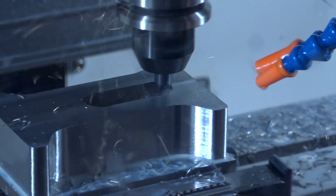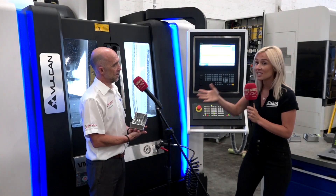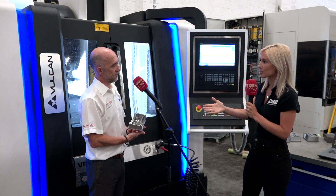The machine was designed and built to suit all applications. Generally with aluminium you need high spindle speed, and with steels you need high power, so we've generated this machine to accomplish both. We have a 12,000 rpm spindle, 23 bar through-spindle coolant, and a high power torque spindle — all for less than 50k.